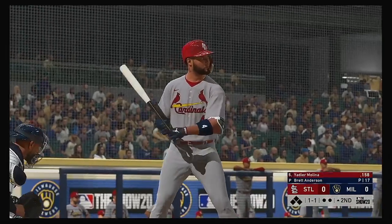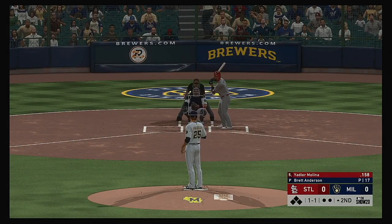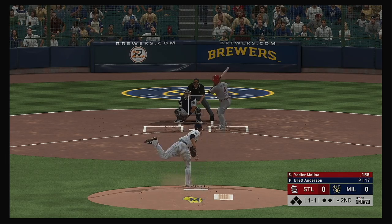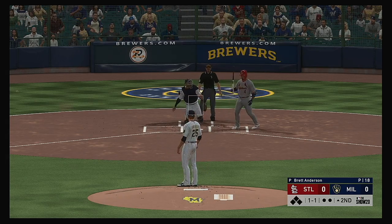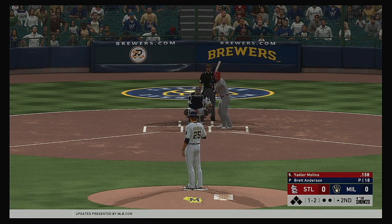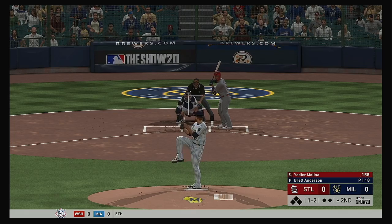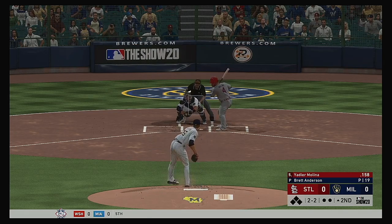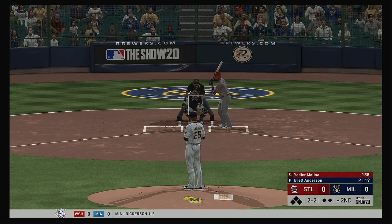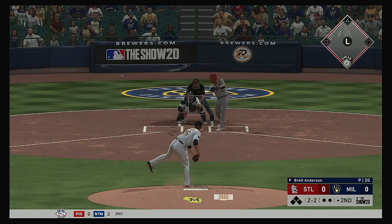Second inning set to go. Yadier Molina gets his evening at the plate started — it's been a real struggle for him with the bat so far this year. Can't keep the weight back and he falls behind 1-2. That's out. If you get a guy flailing at a pitch like that, you're going to go out there and throw that same pitch until he proves he can lay off of it.